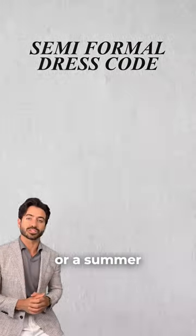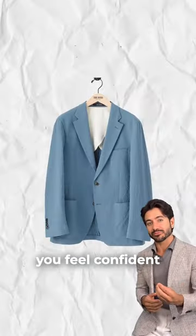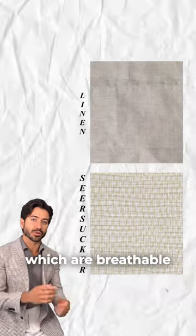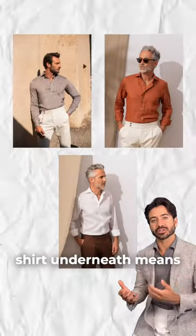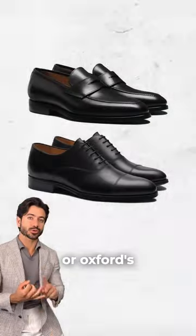For a semi-formal or summer smart dress code, you should go with a gray or a navy suit. But you can always explore different shades if you feel confident that you won't be the only one wearing that. Go for linen or seersucker suits, which are breathable and won't make you melt in the heat. A linen shirt underneath means you can always ditch the jacket if the weather gets too sticky. I would steer away from white sneakers and go with loafers or oxfords.